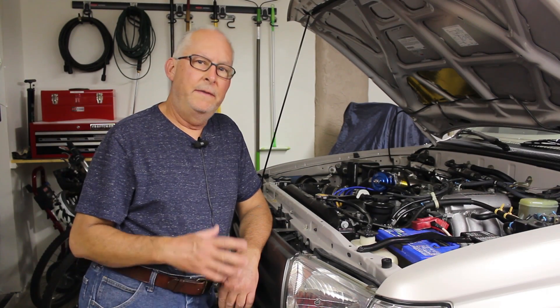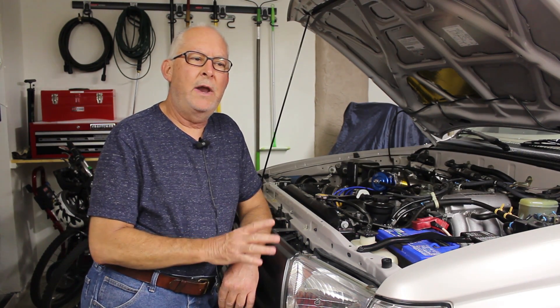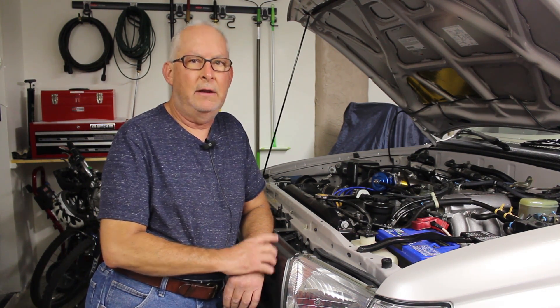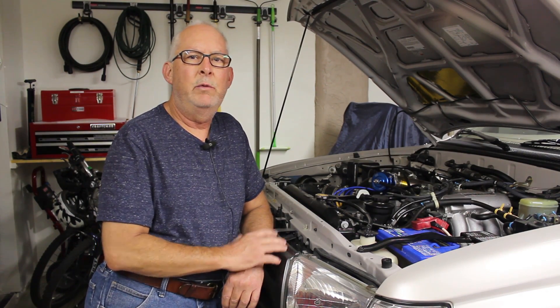Hello and welcome to this video. This is an update because in the past we have recommended batteries from Exide, and we're having a problem with those batteries right now. We wanted to let our viewers know that we're no longer recommending Exide, and I'll explain to you why.